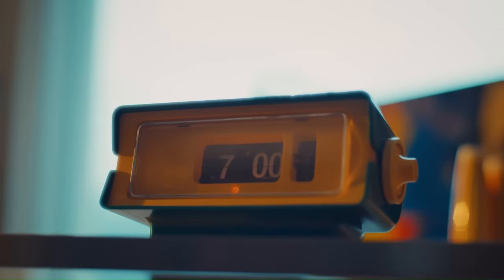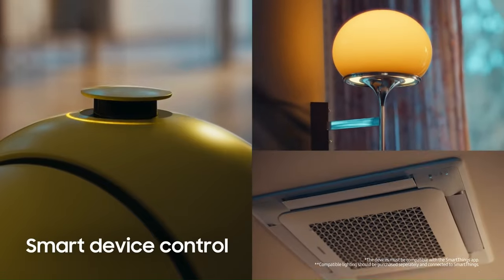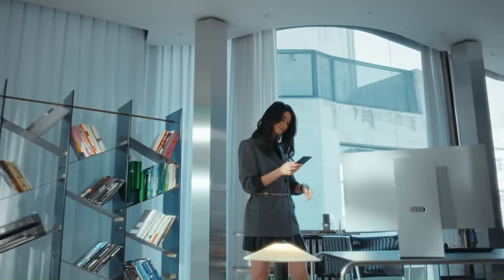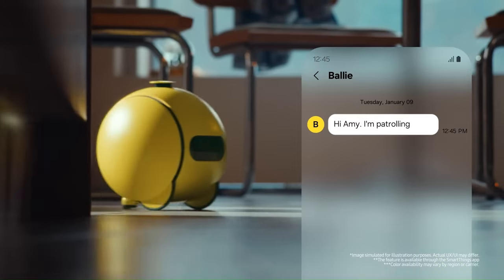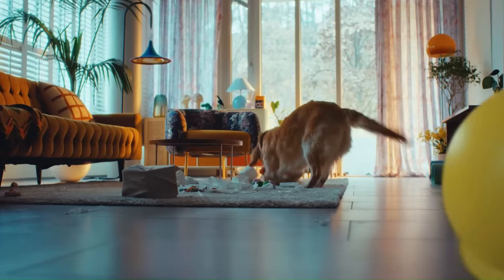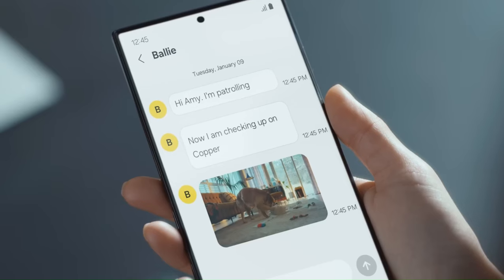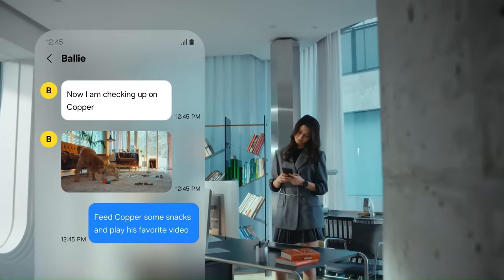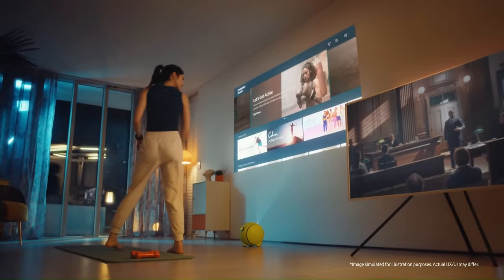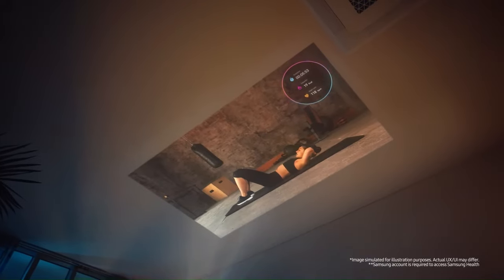By connecting to and managing home appliances, Ballie can provide a helping hand in many situations. It continually learns from users' patterns and habits to provide smarter, more personalized services. Ballie provides peace of mind by sending video updates of pets or loved ones to users' devices when they're away from home, and can also set the mood for any home activity, whether users are exercising, working, or relaxing.